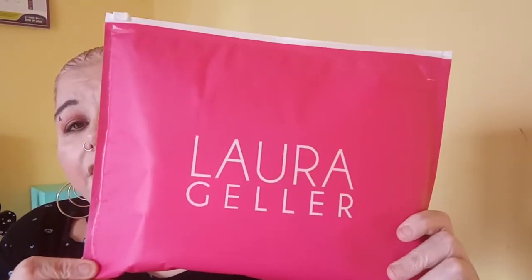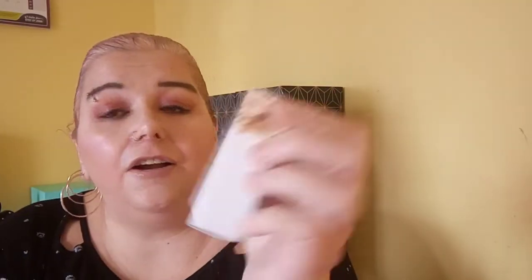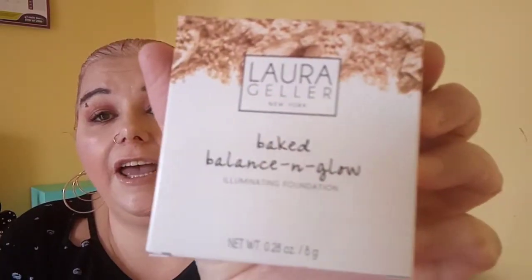The first set comes in this nice little bag — it's more like an envelope, really. You could reuse it because it's plastic on the inside. Now, the foundation alone was nearly £25 and the set was £50, so it was a no-brainer. This one is actually the Balance and Glow foundation — the Illuminating foundation — and it's full size at 8 grams. I got the shade Medium.